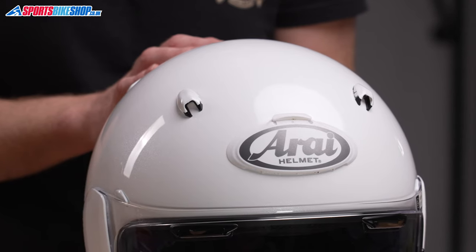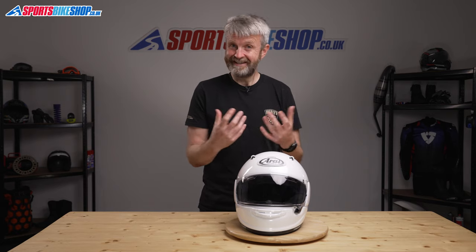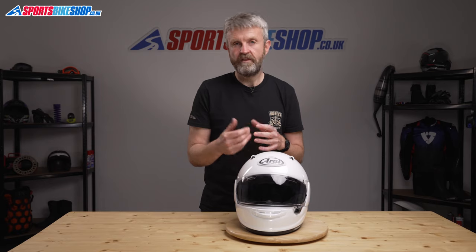This vent, which Arai call their 3D Arai logo duct, is designed to be more effective at lower speeds rather than higher speeds. Arai say it's more effective at 30 miles per hour than it is at 80 miles per hour, and that fits with my experience — I couldn't really tell whether it was open or closed when riding at about 70 miles per hour, but I could tell there was a bit of air coming through when riding through town.